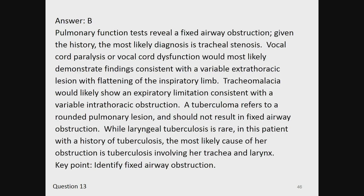The answer is B. Pulmonary function tests reveal a fixed airway obstruction. Given the history, the most likely diagnosis is tracheal stenosis. Vocal cord paralysis or dysfunction would most likely demonstrate a variable extrathoracic lesion with flattening of the inspiratory limb. Tracheomalacia would show an expiratory limitation consistent with a variable intrathoracic obstruction. A tuberculoma refers to a rounded pulmonary lesion and should not result in fixed airway obstruction. While laryngeal tuberculosis is rare, in this patient with a history of TB, the most likely cause of obstruction is TB involving her trachea and larynx. Key point: identify fixed airway obstruction.